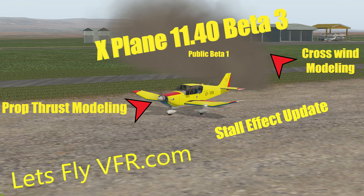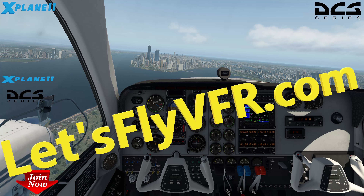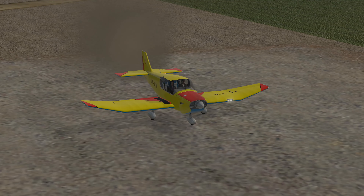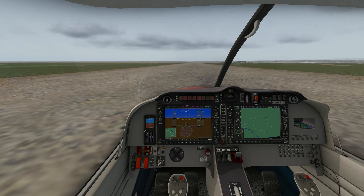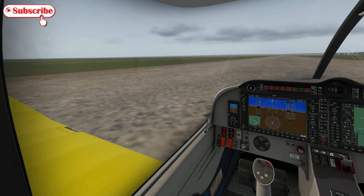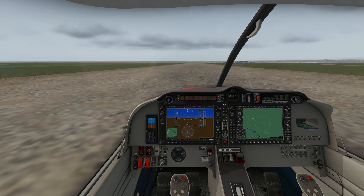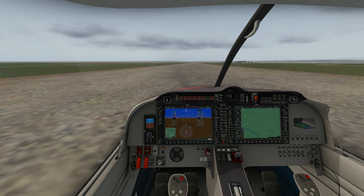Welcome to Let's Fly VFR - X-Plane 11.40 beta 3. Although it's only out as beta 1 for the public, this has got a couple of new inclusions from the original beta 1 that we saw last week when Austin was introducing us to all the new toys he'd programmed. We've got the beautiful Robin, which is one of my favorites, and we're back at my home airport at Gala in South Australia.